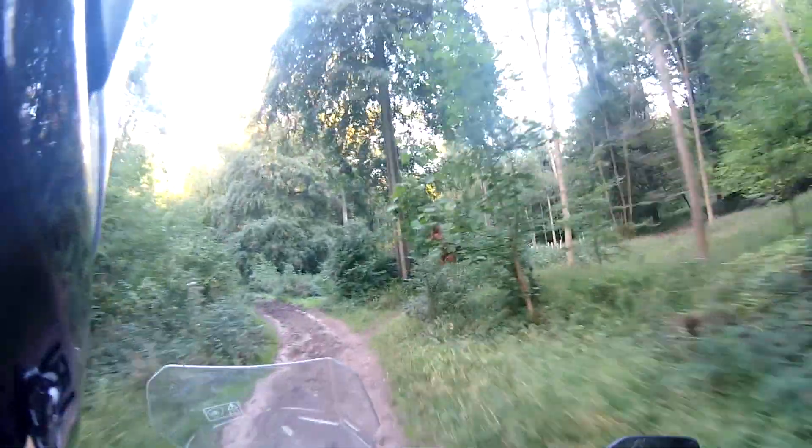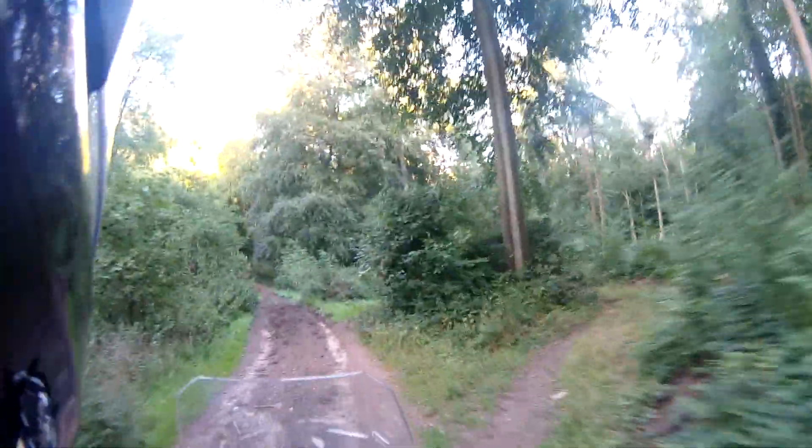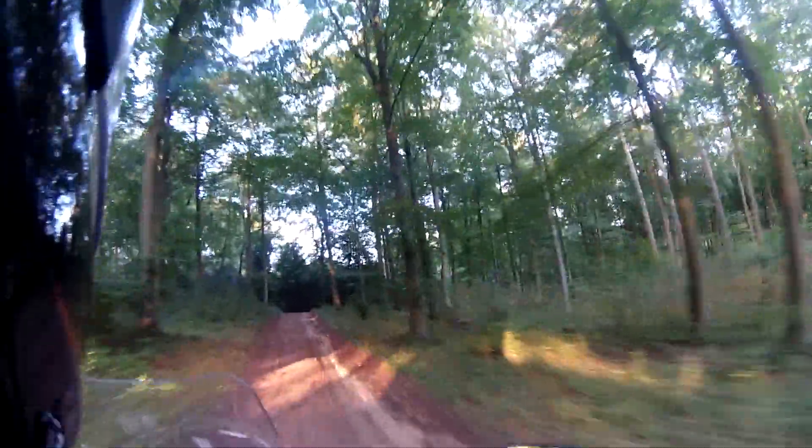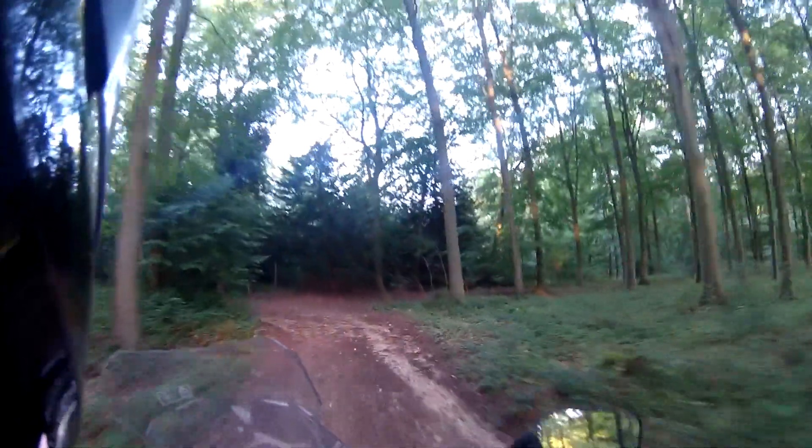I need to make sure I'm in off-road mode, I think, because I'm just going to get caught out here. Give it a bit of beans, which is not what I normally do. Just get to the crest here. I'll go left.